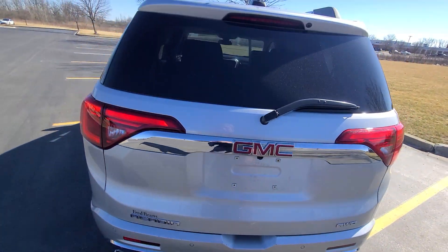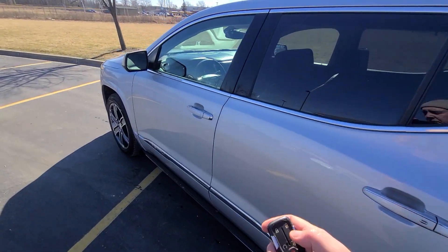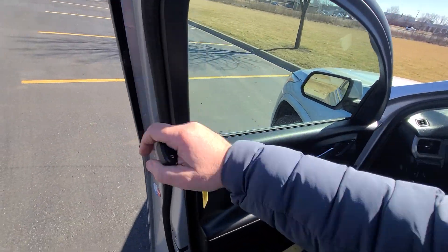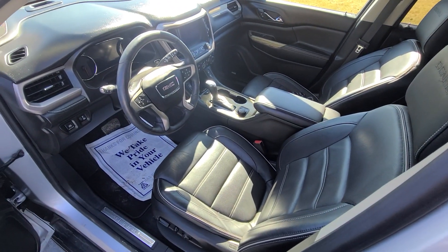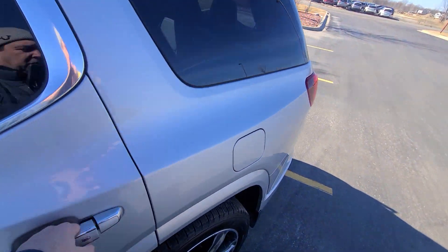Everything is done back to factory specs — we do this for a living. The vehicle has been fully inspected by the state of Michigan and passed with flying colors. Absolutely every option works the way it's supposed to work. It is very, very clean.